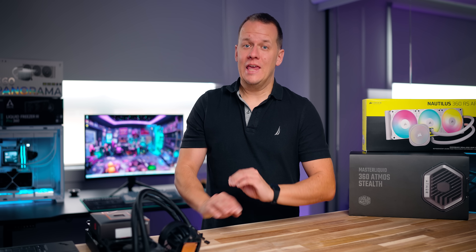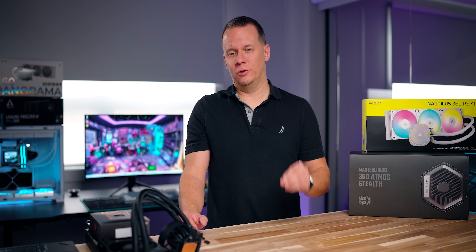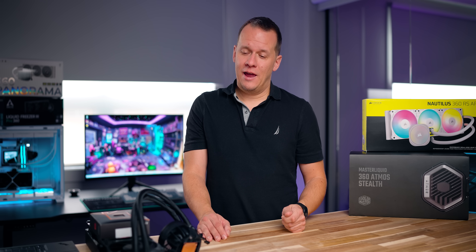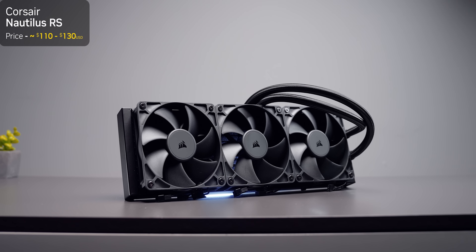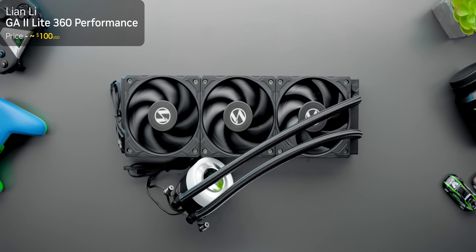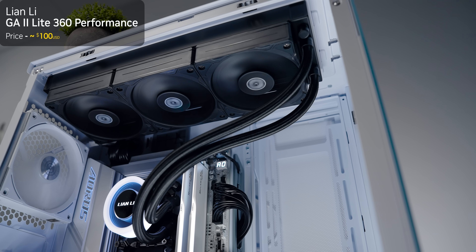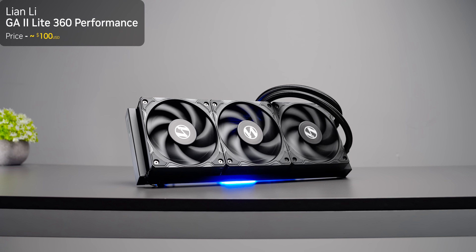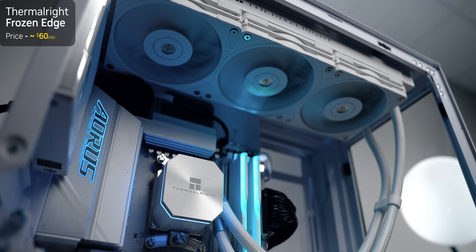Now that we've pushed all these AIOs further with a 9950X, has my opinion changed from that roundup? Absolutely not. The more you pay the more features you typically get, but paying more does not necessarily align with better cooling performance. That's why I'd continue to recommend the Corsair Nautilus as an overall pick, with the Lian Li a very close second. The GA2 didn't win overall simply because I still have burning questions about its pump longevity given Lian Li's history — but if you push that aside, it's clear they found a secret sauce for insane, consistent cooling on Ryzen 9000 series chips.